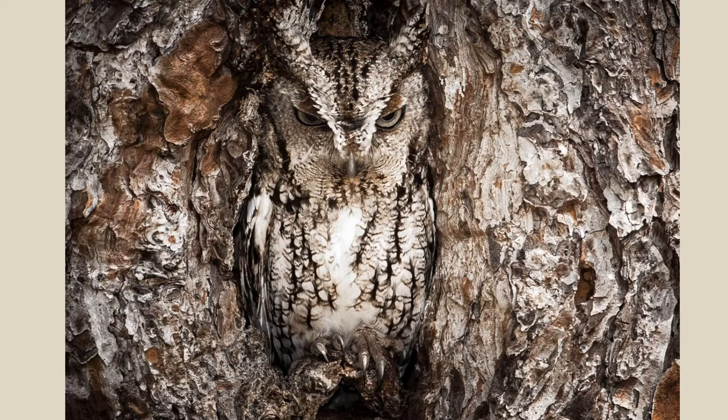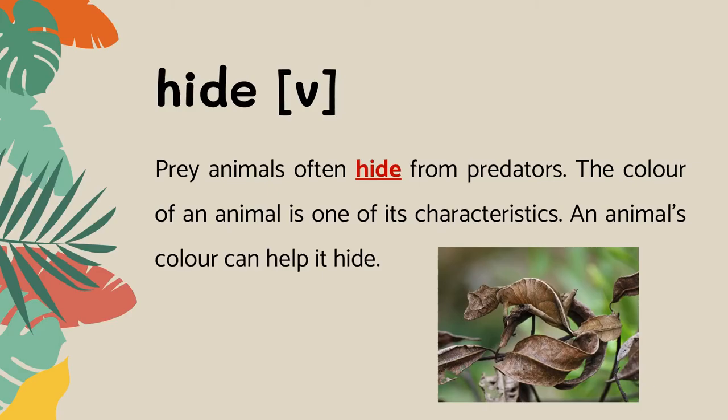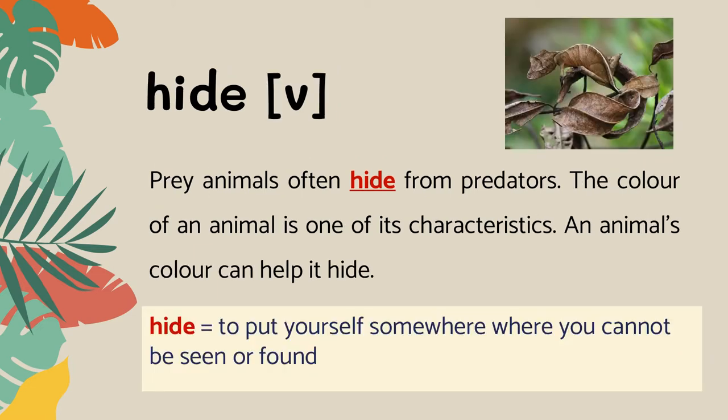Look at this photo. Can you see the owl? How does it protect itself from being seen by predators? Prey animals often hide from predators. The color of an animal is one of its characteristics. An animal's color can help it hide. Hide means to put yourself somewhere where you cannot be seen or found.